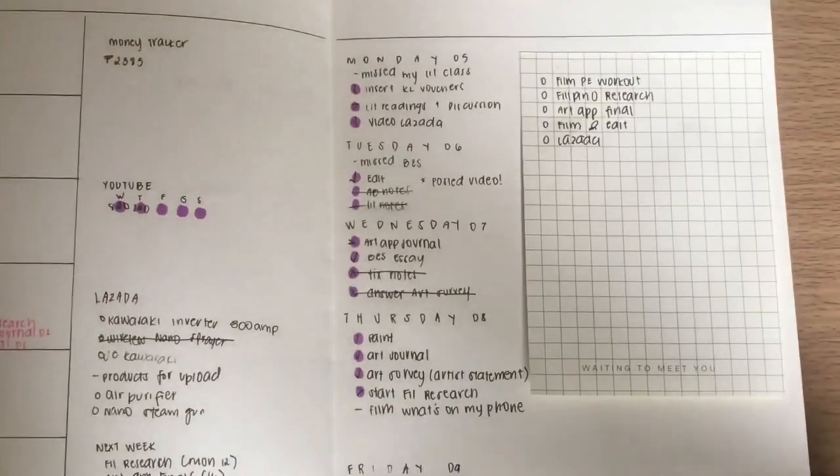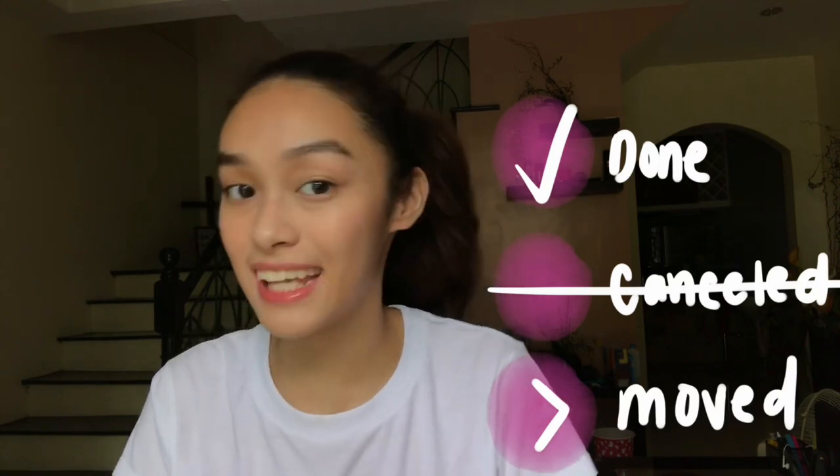And over here at the side is my daily to-do list. It's very simple. I use these symbols to do it. A check mark when it's done. I cross it out when I end up not doing it. And then this symbol when I move it on to the next day. Sometimes I also use a sticky note for the tasks that don't necessarily have to be done on a certain day.